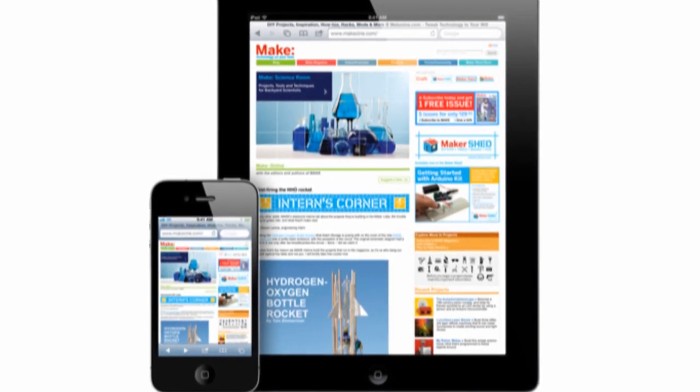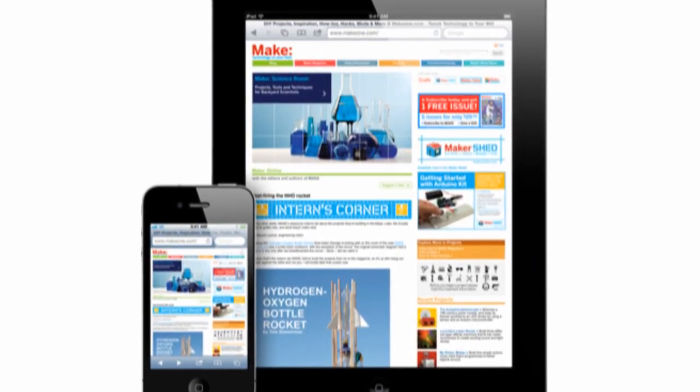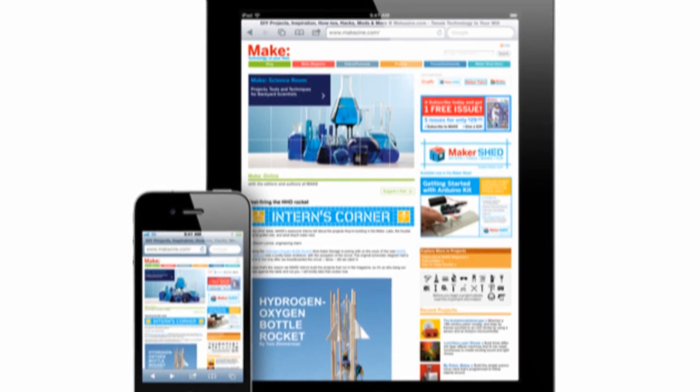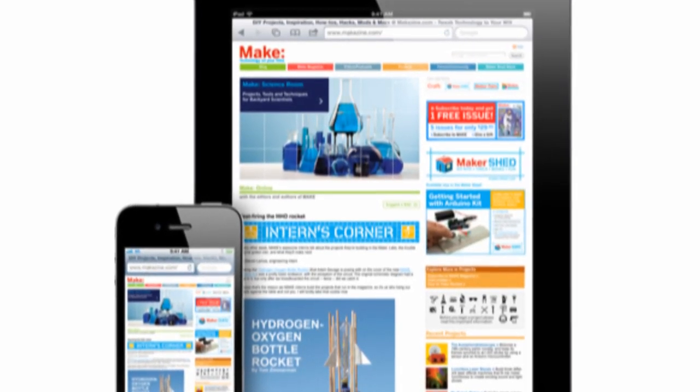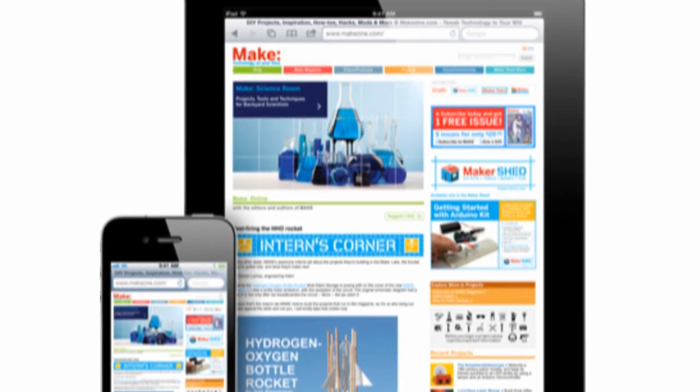Today at the iPad 2 event, Apple announced iOS 4.3. It increases Safari performance with the brand new Nitro JavaScript engine, which would be great especially paired with a dual core processor in the iPad 2.